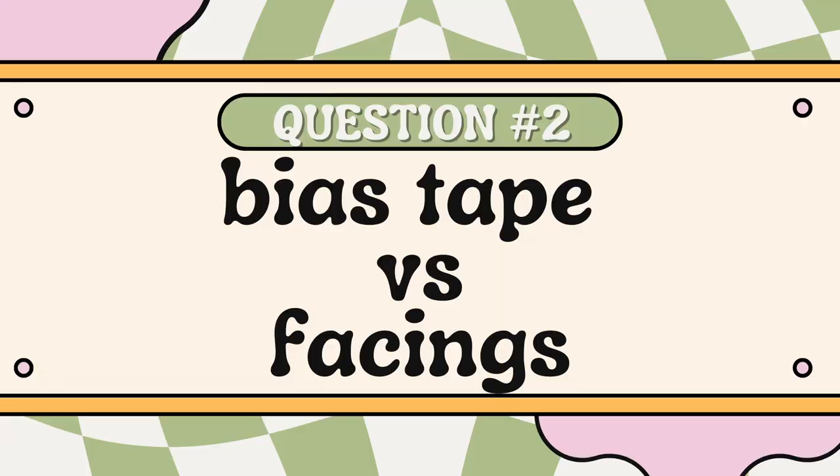Question number two is bias tape finish or facings? I hate facings — I cannot say it enough. I don't like sewing with them, I don't like having to tack them down, I just don't care for the entire process. Give me bias tape any day and I am very happy. Nine times out of ten if a pattern calls for a facing I will omit it and use a bias tape finish instead, because that's just my preference.